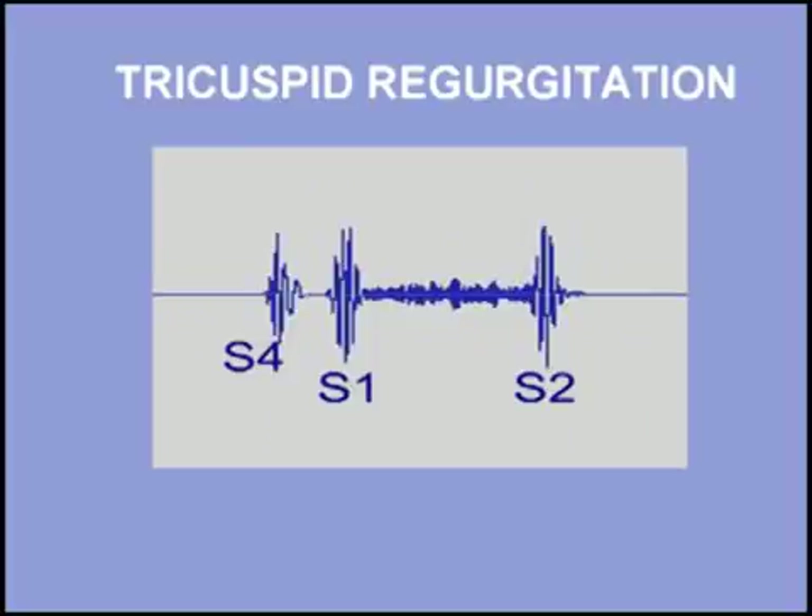Both third and fourth heart sounds may occur in tricuspid regurgitation. Listen to the murmur of tricuspid regurgitation accompanied by a fourth heart sound. I will begin with normal heart sounds, and then add the fourth heart sound and finally the murmur of tricuspid regurgitation.